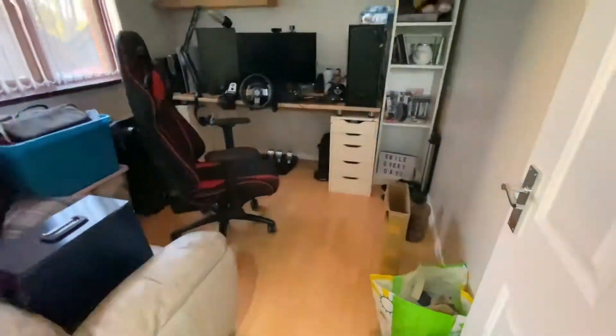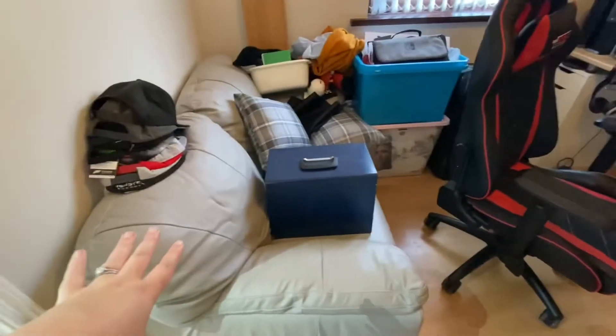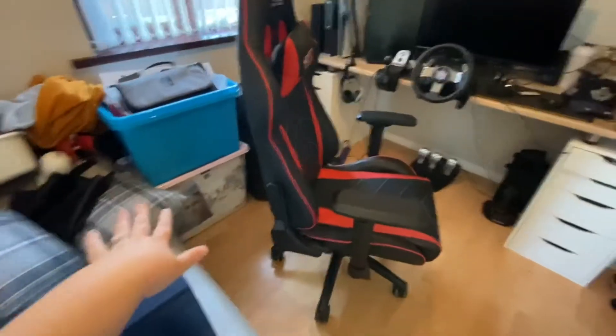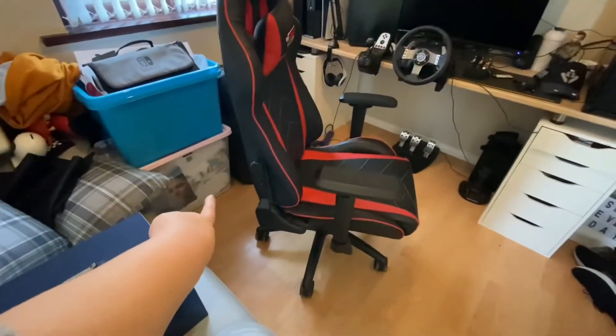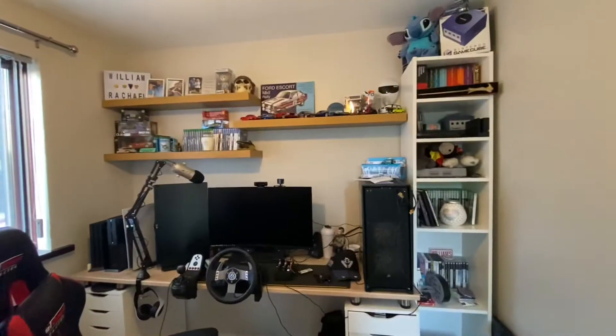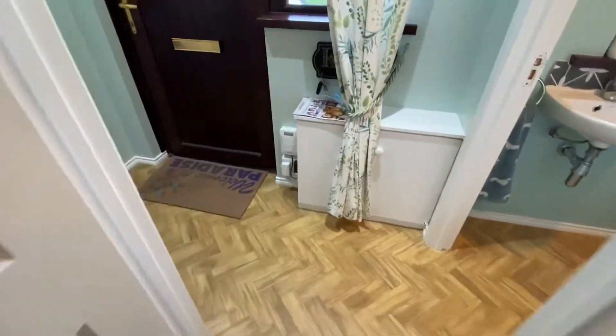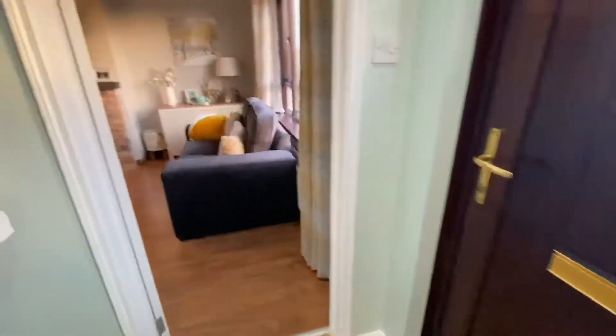Let me switch on the light. So in here we have a couch, boxes that aren't unpacked yet, and that's fine for my work. He has just his gaming setup and all of that stuff up there — his shelf. And that's that.